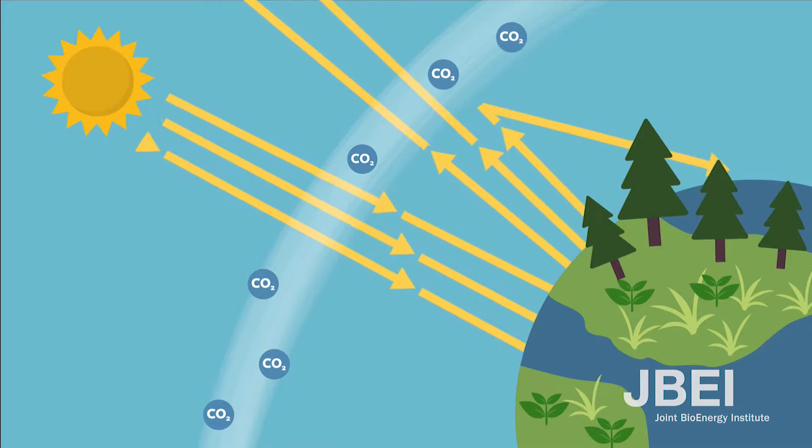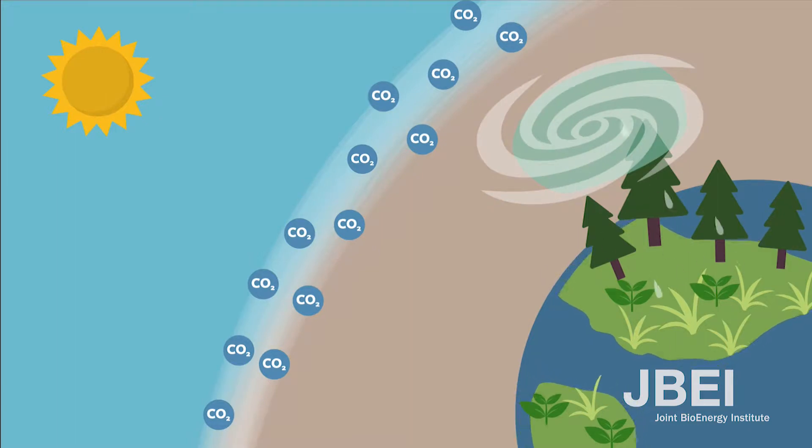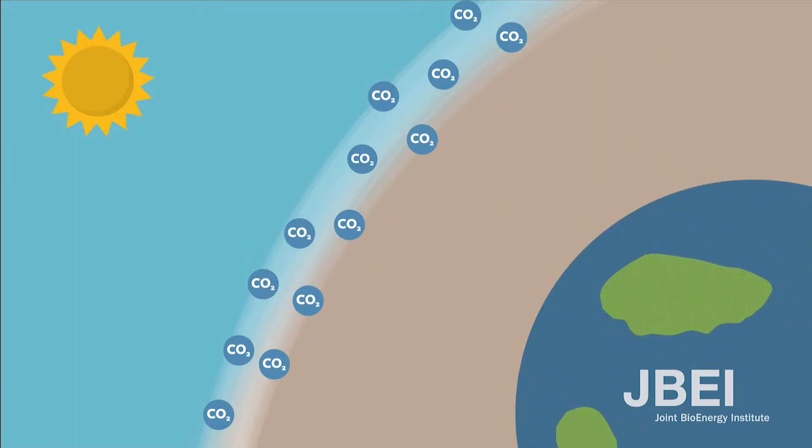Some carbon dioxide in the atmosphere is a good thing — it keeps the world from being too cold — but adding too much causes the Earth to get warmer and causes the climate to change. Over time, these changes can lead to extreme weather, rising sea levels, and the destruction of plant and animal habitats.